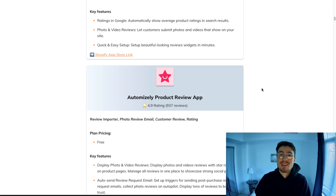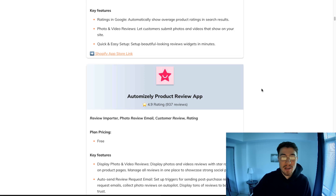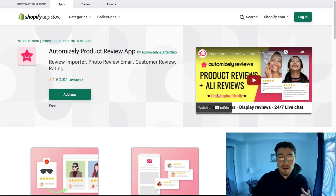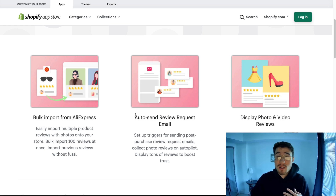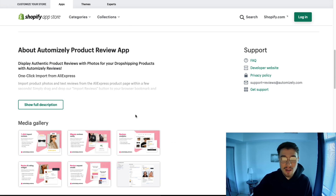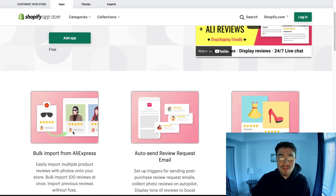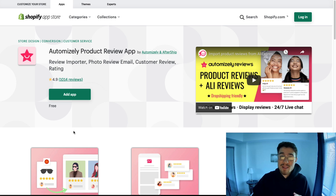The last one differentiates itself from the other apps because it's completely free — there's no free tier then paid tier. It gives you a lot of the same functionality: the ability to display photos and videos, the ability to import from AliExpress, and the ability to automatically collect reviews. If you're really looking for a free plan, this is definitely it. It has really good reviews and is the best one to start out with as it's completely free.